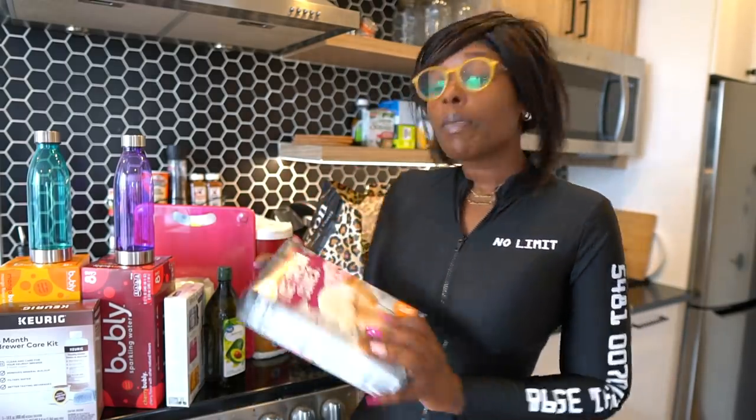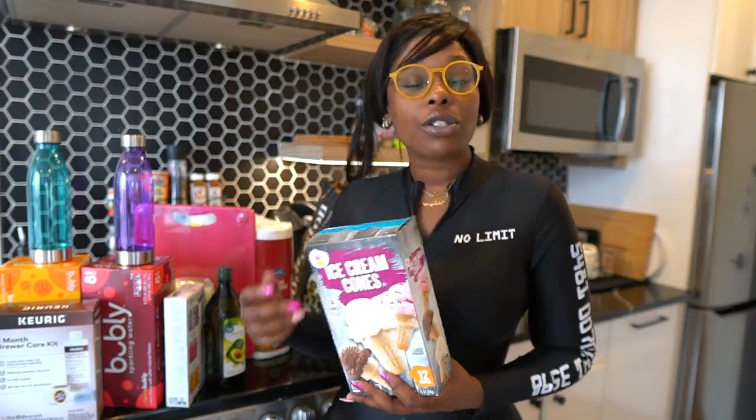I did get some ice cream cones because I have some keto ice cream. These keto cones are four net carbs each, so we're going to treat ourselves this quarantine season.